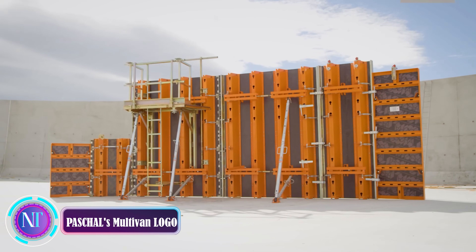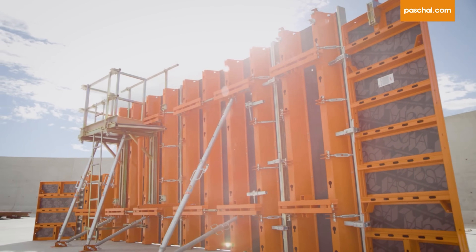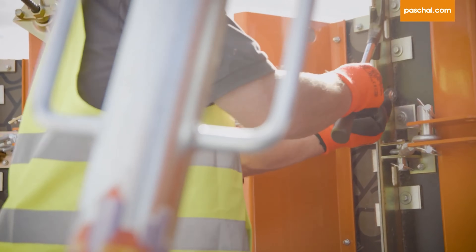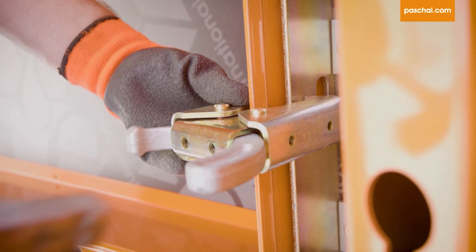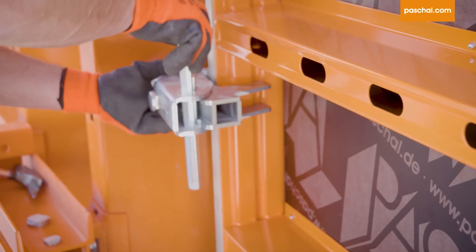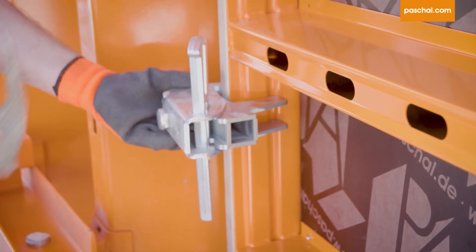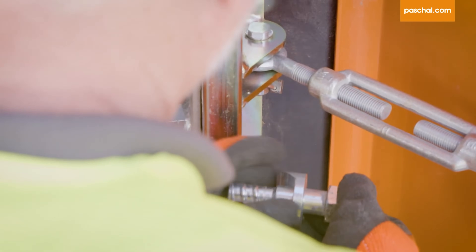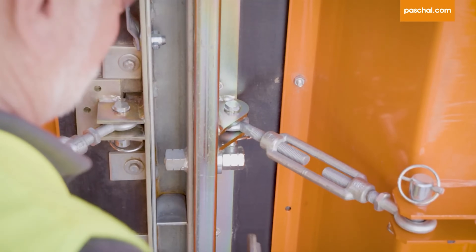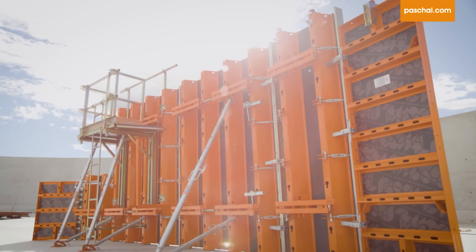In the dynamic world of construction, meet Pascal's Multivan Logo wall formwork — a true ally in modern construction efficiency. Imagine a system that adapts seamlessly to various wall heights, thicknesses, and configurations, making it a valuable asset for projects ranging from cozy homes to towering commercial structures. The Multivan Logo is all about ease of use and speed of erection. With an intuitive installation process, even beginners can set it up effortlessly, as the lightweight panels interlock with precision ensuring swift formwork erection.